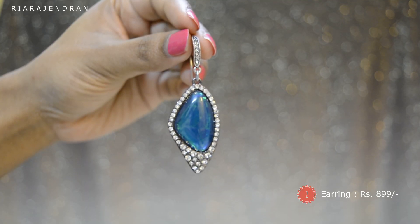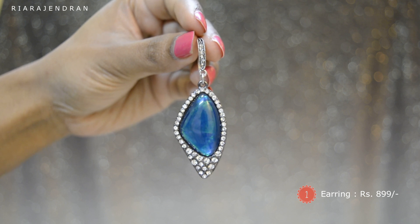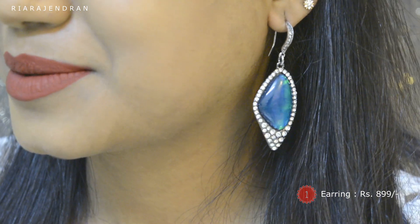The first jewelry piece is an earring, and it's one I'm already wearing because I loved it so much. It's a beautiful blue stoned earring — I'm not great at jewelry terms, so please excuse me. But this is how it looks, and it retails for Rs. 8.99.